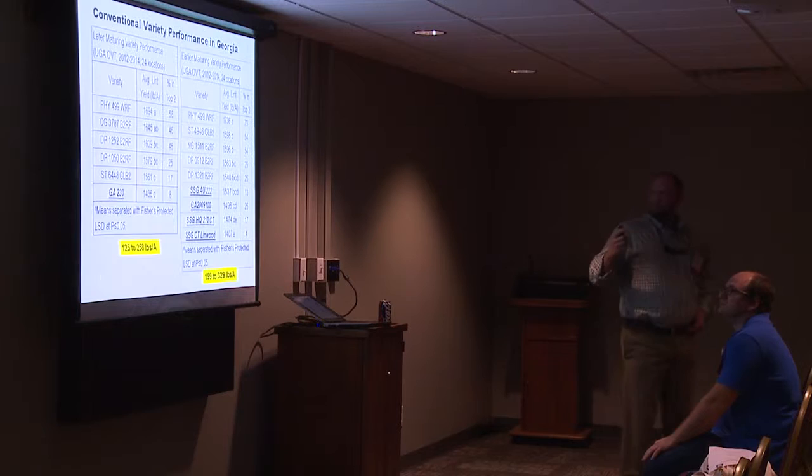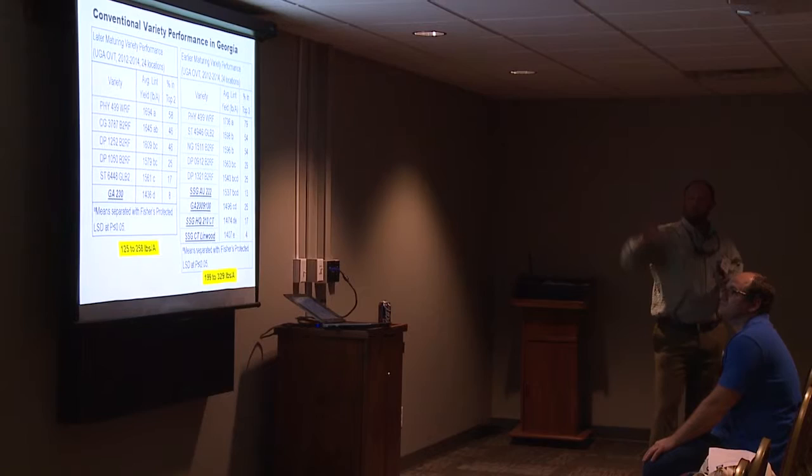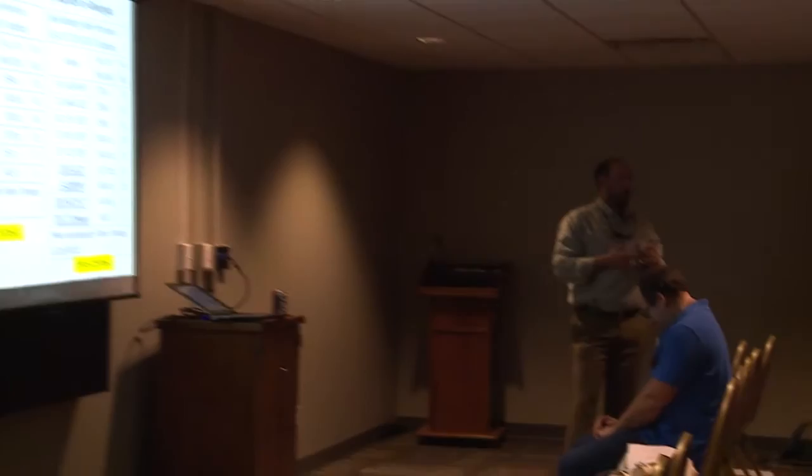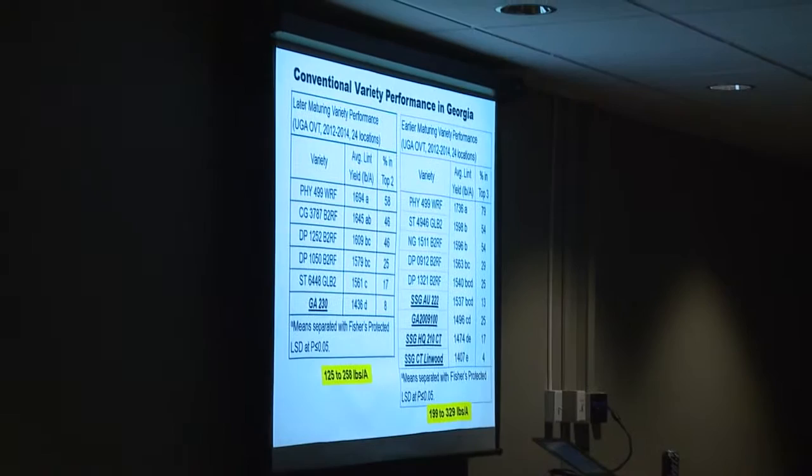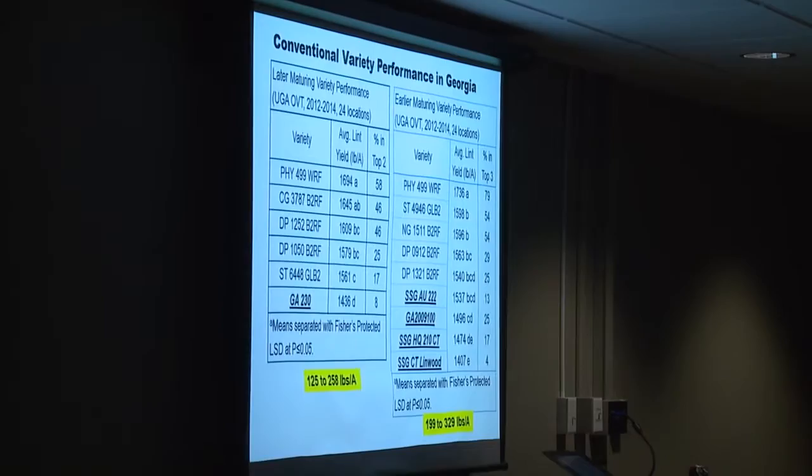Last thing I'll mention is with our belt tightening, we're always trying to think of ways to save money. I get more questions about conventional varieties when prices are low. Looking at conventional variety performance in the OVTs over the past few years — long story short, if you're going to plant conventional cotton, there's a very good chance you're going to take a hit on yield potential. Before doing that, think about management: can you spray your entire crop in three days? There are some significant savings up front, and some of these have very good fiber quality packages. It's worth considering.